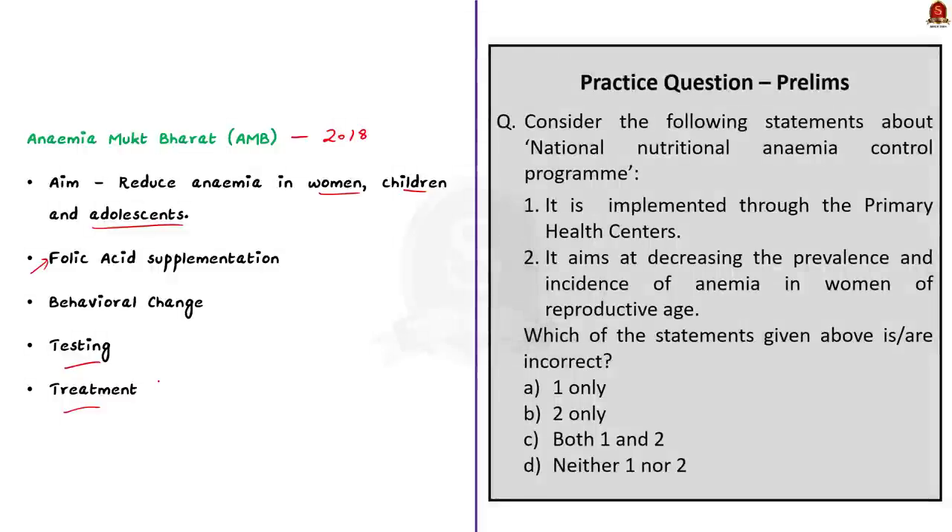In 2018, the Anemia Mukt Bharat Strategy was launched with the target of reducing anemia in women, children and adolescents. It includes preventive and curative mechanisms like iron folic acid supplementation, intensified year-round behavioral change communication, and testing and treatment of anemia. These are some of the steps taken by the Government of India to address high anemia prevalence. Women in southern India are not consuming enough green leafy vegetables, raising the risk of increasing anemia in this region.